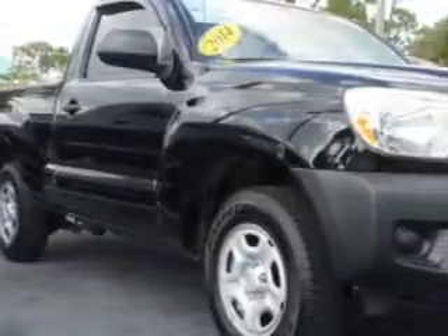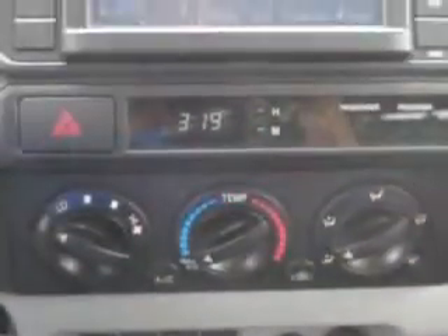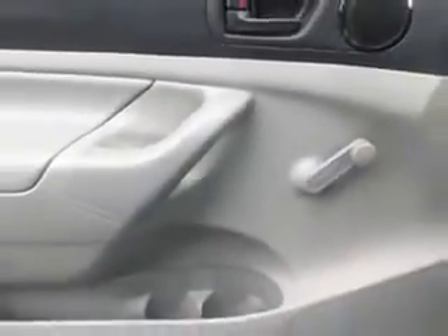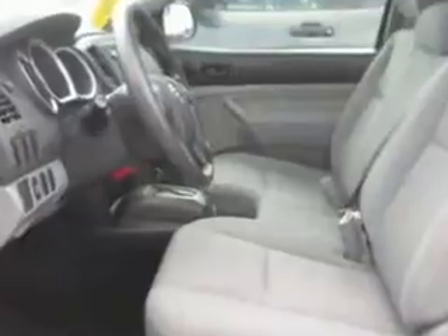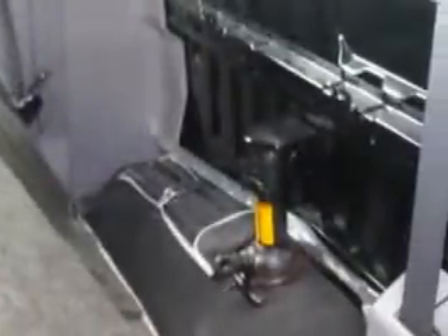Treasure Coast Toyota knows you want more in a car — you expect the best from your vehicle. You will love this black 2014 Toyota Tacoma regular cab, equipped with a four-cylinder engine and an automatic transmission. Enjoy an impressive 24 miles to the gallon on this utility truck with features like limited slip differential drivetrain and auto off headlights.